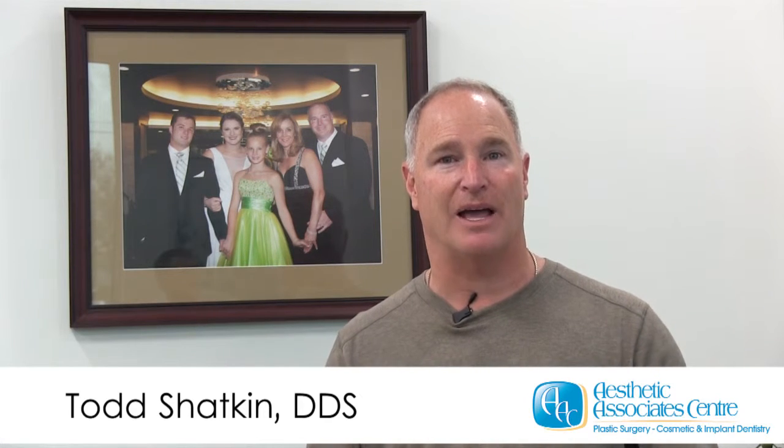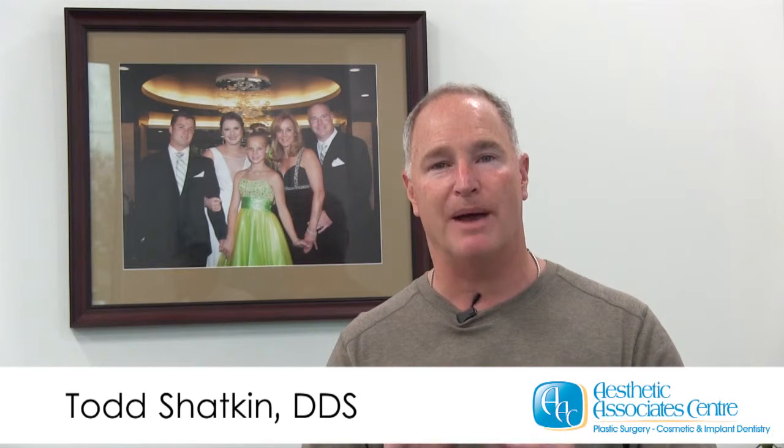Hi, I'm Dr. Totschek and welcome to the Aesthetic Associates Center. I bet you didn't know that we have our own dental lab right across the street from our office. It's our lab. We make everything right here in Buffalo. We have over 45 employees working to make your restorations beautiful right here on Kensington Avenue.